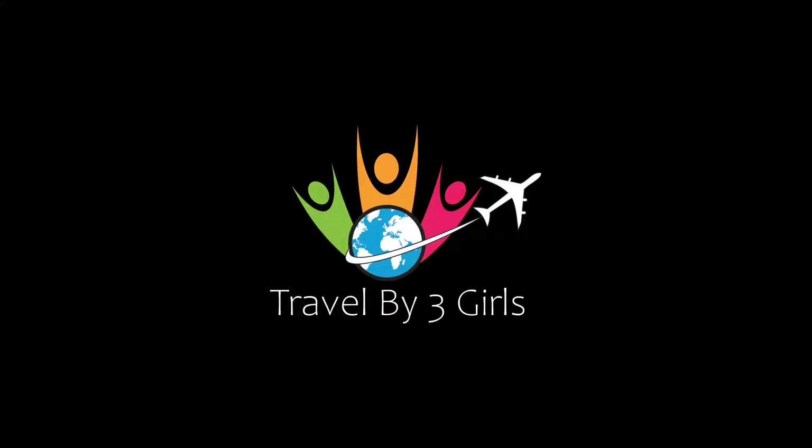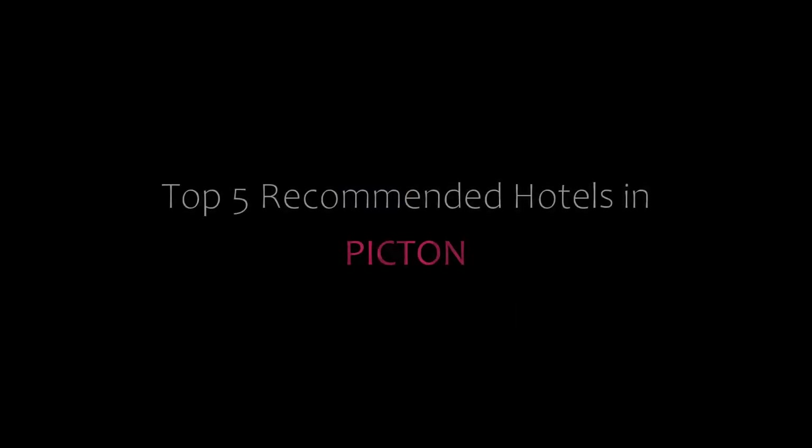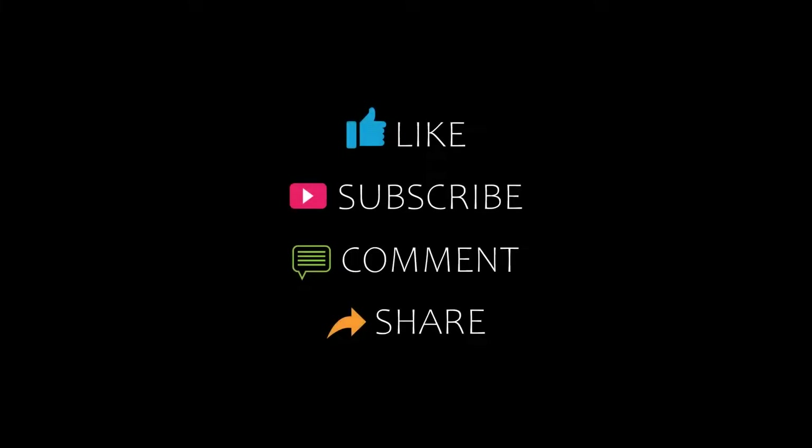Hello everyone, welcome back to our YouTube channel. You are watching a new video about Top Amundi Hotels. Please subscribe to my channel and don't forget to like, share, and comment. Let's start the video.